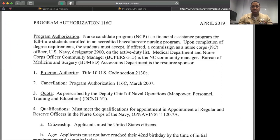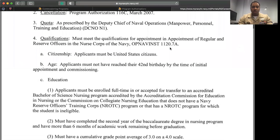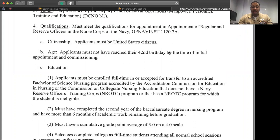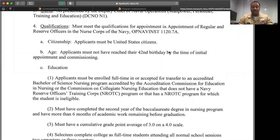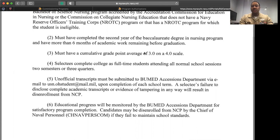Let's discuss the Nurse Candidate Program. Qualifications: you must be a U.S. citizen, you must not have reached your 42nd birthday by the time of commissioning, and you must be enrolled in a full-time accredited Bachelor's of Science Nursing Program. That school must be accredited by ACEN, Accreditation Commission for Education and Nursing, or CCNE, Commission on Collegiate Nursing Education. For the Nurse Candidate Program, you cannot have completed more than the second year of your bachelor's program, because there are only one and two-year scholarships.